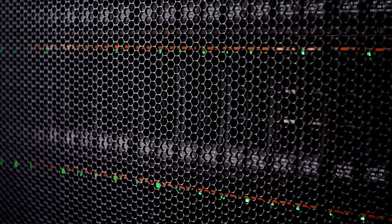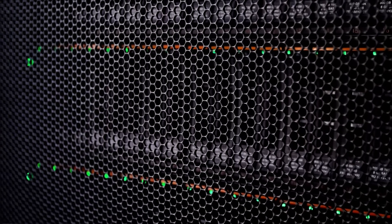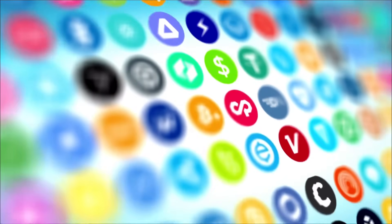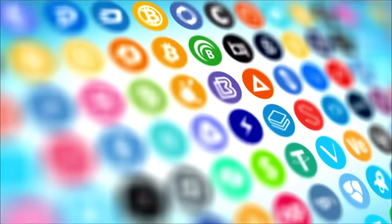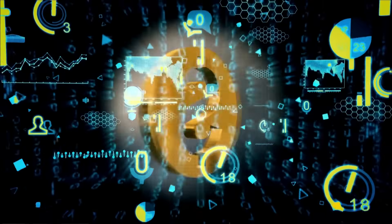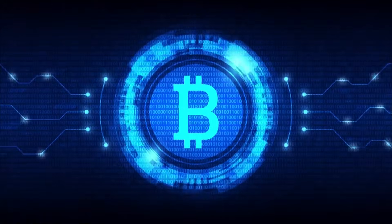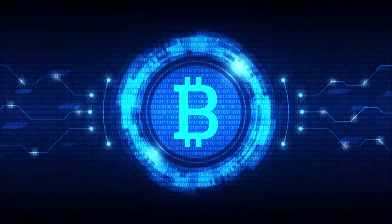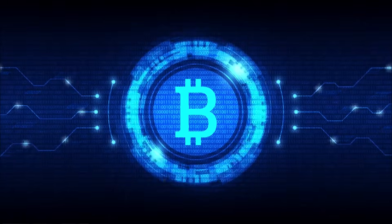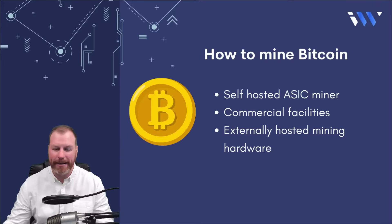Bitcoin is not the only proof of work blockchain that can be mined. There are plenty of other blockchain networks that use the proof of work model such as Dogecoin, Litecoin, Kadena, and up until recently the Ethereum blockchain, which has just switched over to a proof of stake model. The current generation of ASIC Bitcoin mining rigs generate possible answers to the Bitcoin block equations at around 100 trillion hashes per second. A Bitcoin hash is a mining measurement of the amount of computing power used on the network to process transactions.